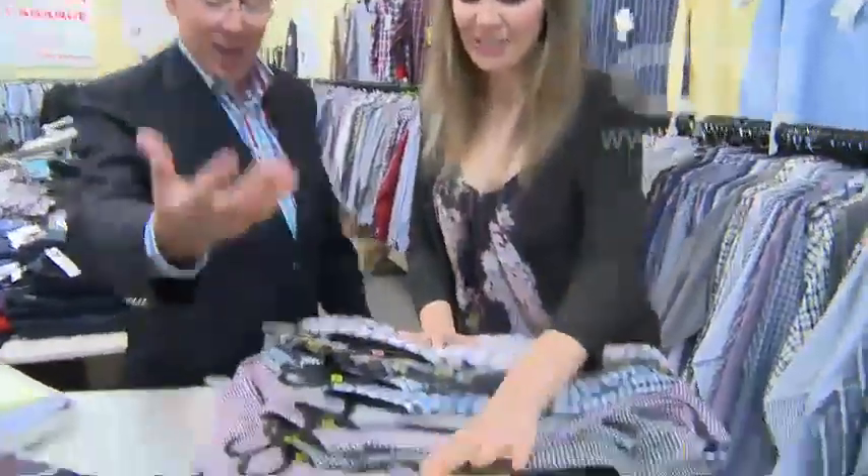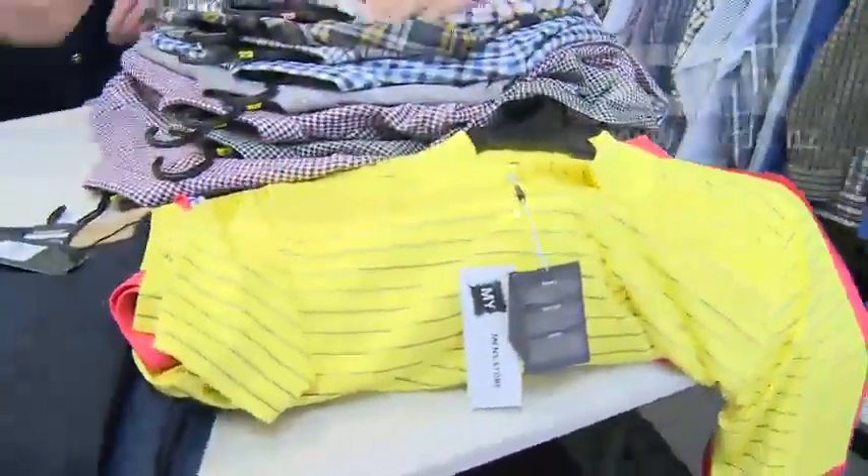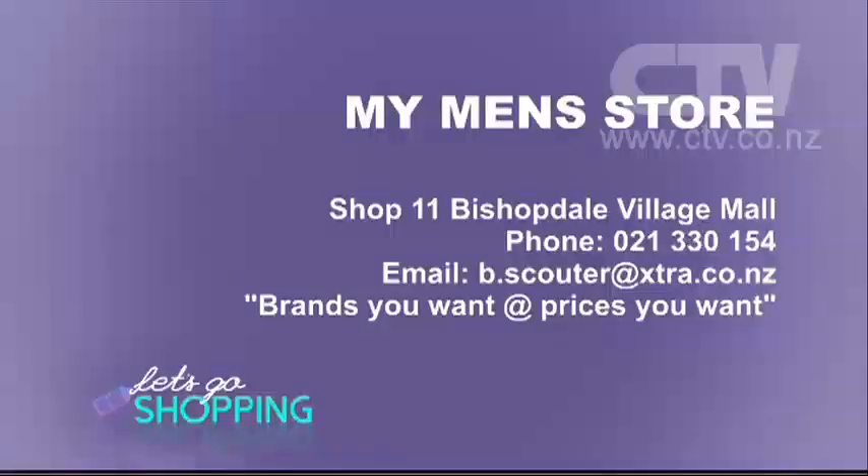And last but not least — if you're going overseas, there are polo shirts in all the colours, lots of different things to take on a trip with you. Make sure you pop on down to My Men's Store — Shop 11, Bishopdale Village Mall. Brands you want at prices you want.